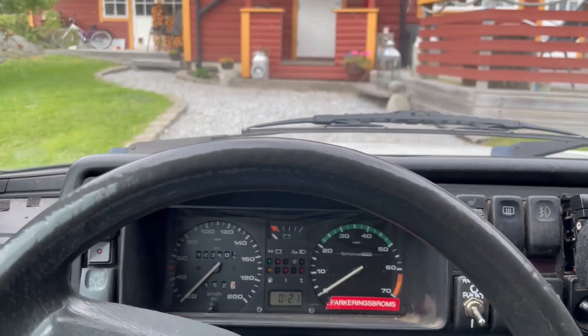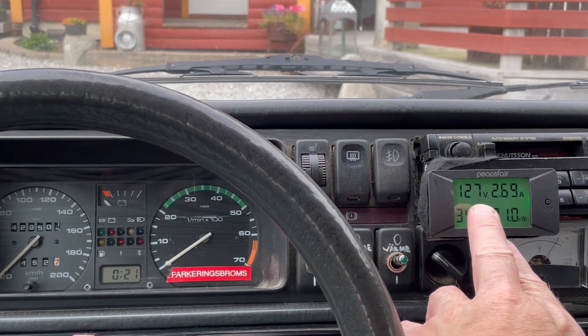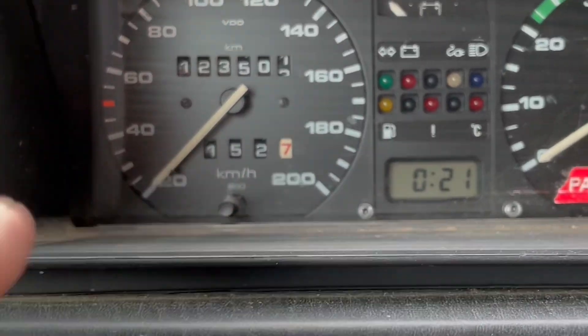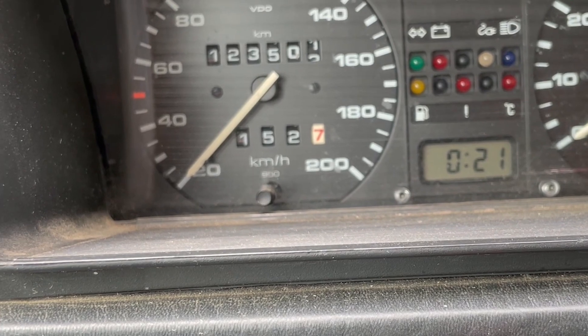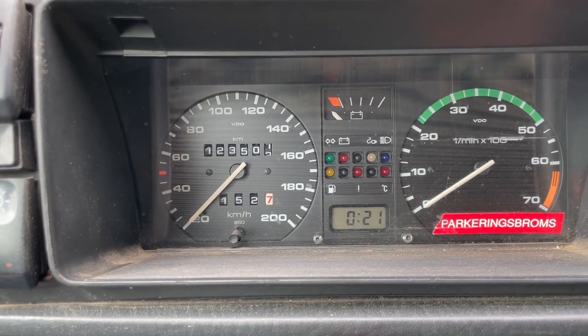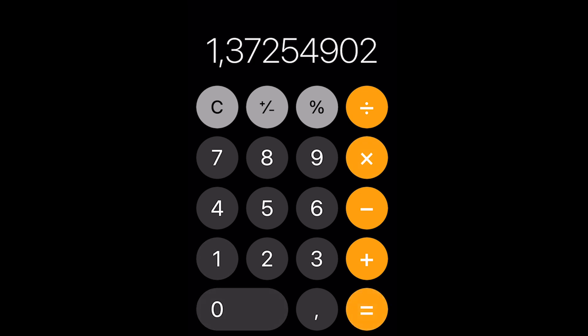We're at 127 volts and 21 kilowatt hours used, and we have traveled 15.2 Swedish miles — or 152, almost 153 kilometers. Let's do a calculation: 21 kilowatt hours divided by 153 kilometers times 10 gives us 1.37 kilowatt hours per 10 kilometers.